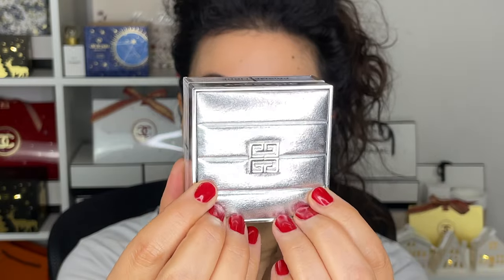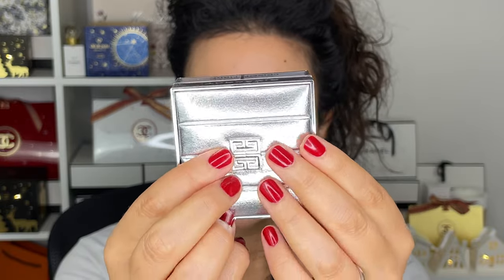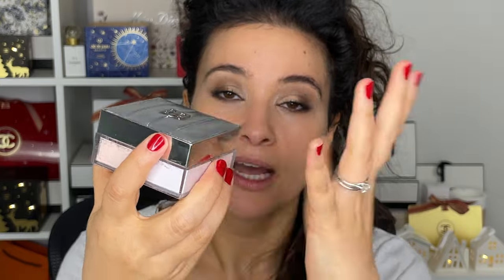I'm going into a face powder from Givenchy — their holiday collection. Givenchy came out with a very small, concise holiday collection, which I appreciate. This is the Prism Libre Face Powder in number 12, Lumière Polaire, which means Polar Lights. The packaging looks like a silver puffer jacket because it's meant to emulate a Givenchy puffer jacket — it feels squishy and it's amazing. I love the Givenchy loose powders because they're finely milled, not drying, not cakey, and they don't settle into fine lines.